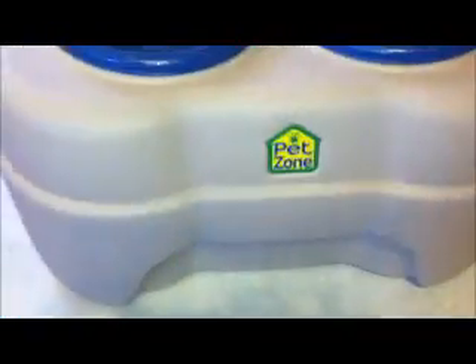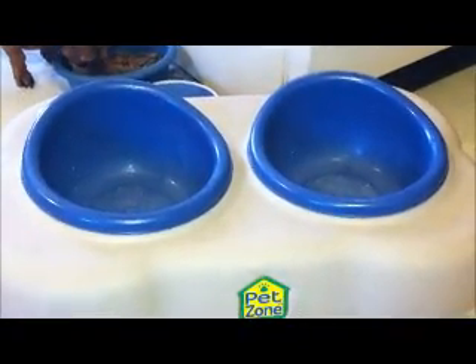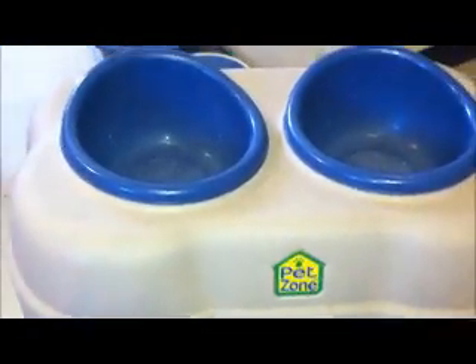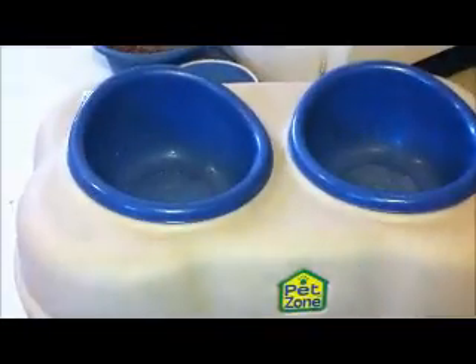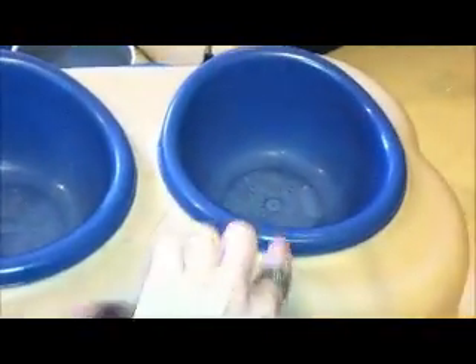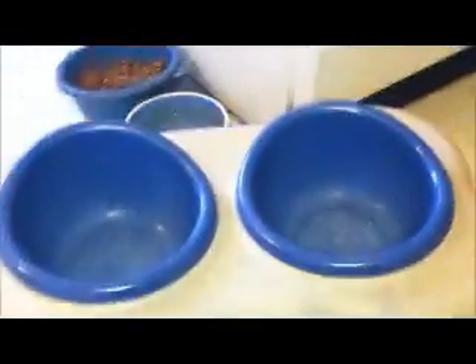We went to Goodwill, and since we got our new little boxer puppy, he's going to need a dish that's elevated off the floor — it's better for their joints and their shoulders. So we got this elevated pet food dish at Goodwill. The dishes come out; one's for water, one's for food obviously.